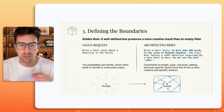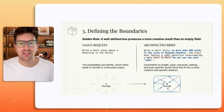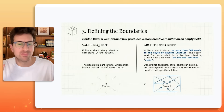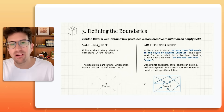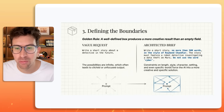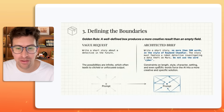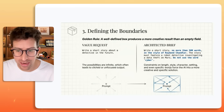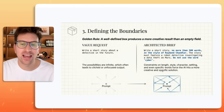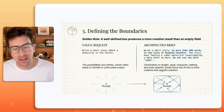An architected brief might be: "Write a short story, no more than 500 words, in the style of Raymond Chandler" — you can even do "Ernest Hemingway meets Raymond Chandler" or combine three to five different people. "The story must feature a robot detective investigating a data theft on Mars. Do not use the word cyber." You've added constraints on length, style, character, setting, and even specific words to force the AI into more creative and specific solutions.